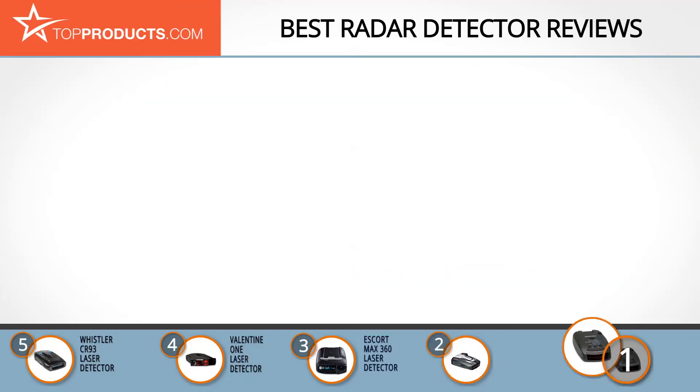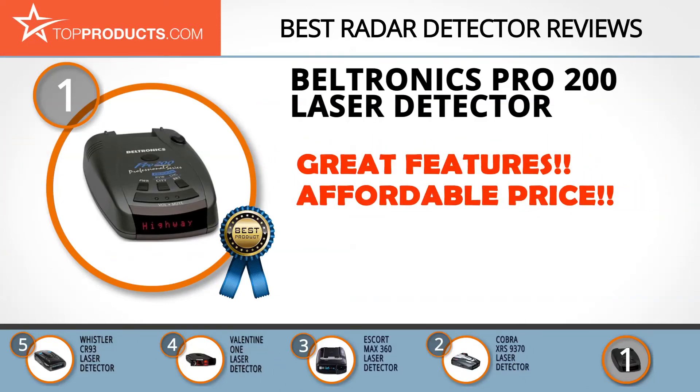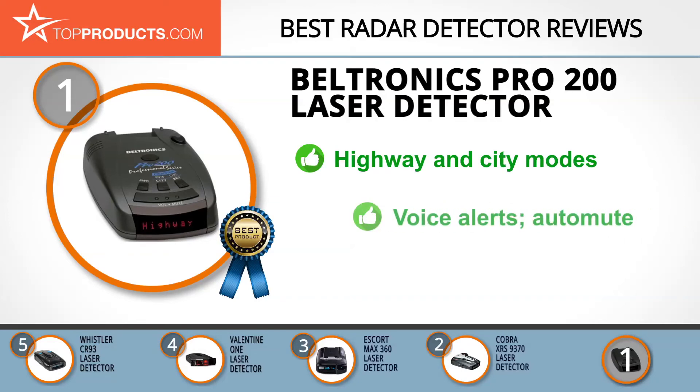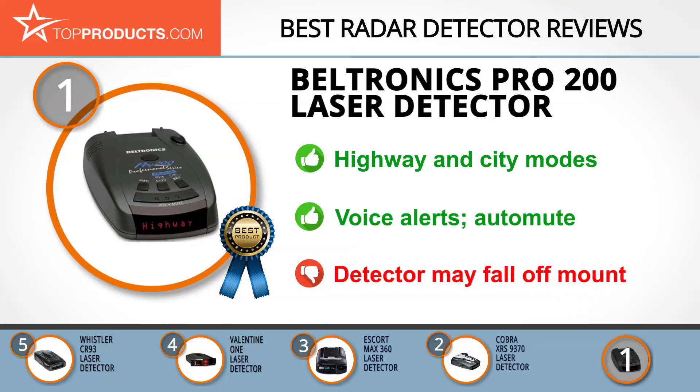Finally, the Beltronics Pro 200 laser detector is our top choice, providing a good array of features at an affordable price. Beltronics has been a leading expert in radar and laser detectors since 1967, with all items created and marketed in America. Their Pro 200 offers exceptional value with highway mode and multiple city modes so you can adjust sensitivity. Voice alert means no more looking at the screen, and you can use the auto mute function and adjust the screen's lighting for long trips. The unit comes with a mount, but some users reported it kept falling off, so a more stable mount may be recommended.